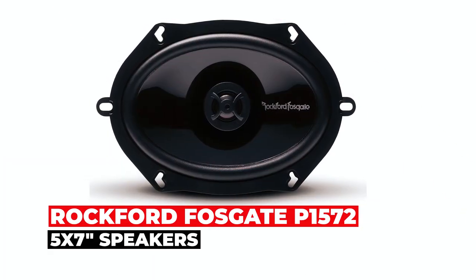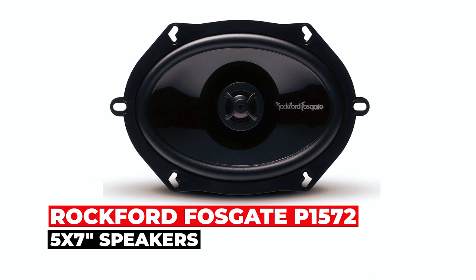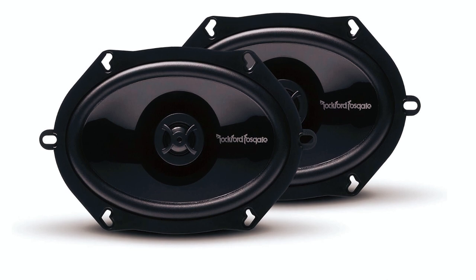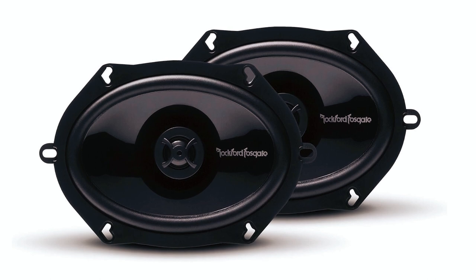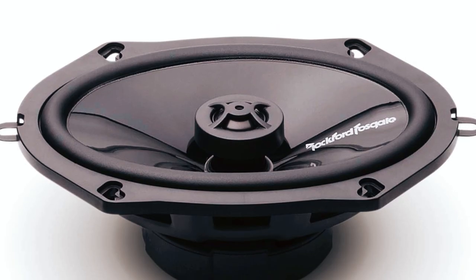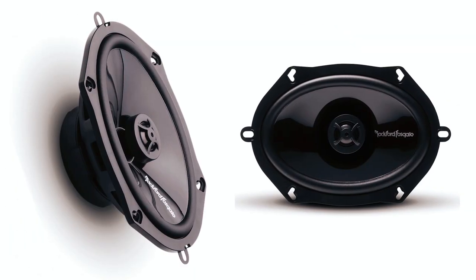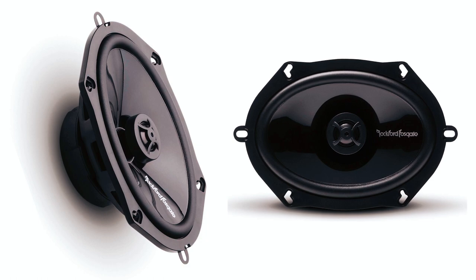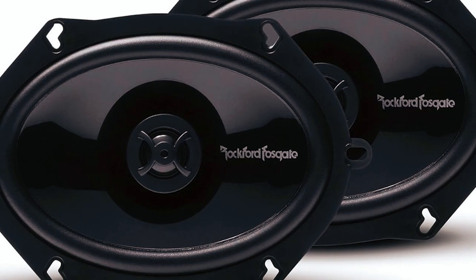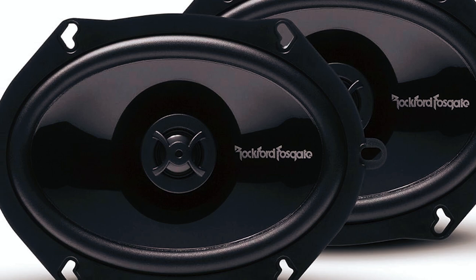The Rockford Fosgate P1572 5-by-7-inch speakers. Measuring 5-by-7-inch and 6.8-by-8-inch deep, these high-quality two-way integrated concealed crossover coaxial speakers have an RMS of 60 watts and a peak output of 120 watts per pair. With black stamp cast aluminum Rockford baskets providing strong and sturdy support, and Mica-injected polypropylene cones that offer superior durability and performance, these speakers are built to impress.